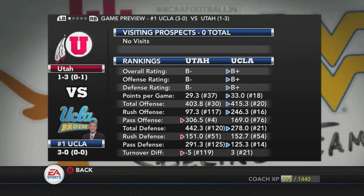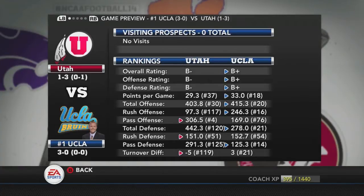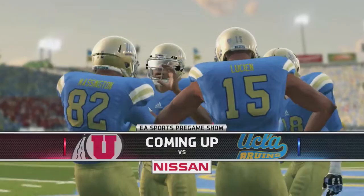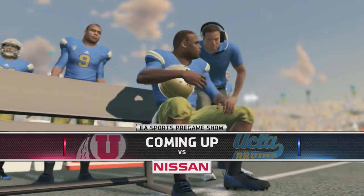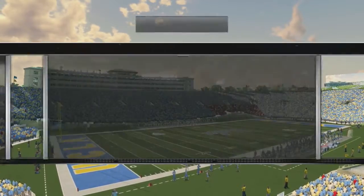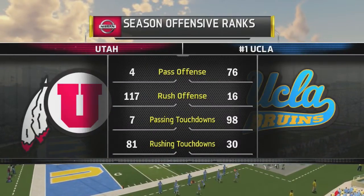What is up guys and welcome back to the NCAA Football 15 Dynasty with the Utah Utes, where today the Utes at 1-3 will be taking on the undefeated number one in the country UCLA Bruins. We'll be going up against Heisman candidate Brett Hundley, who's trying to lead the Bruins to a national championship in an undefeated season. Utah's trying to spoil their hopes here today — should be a good one. Let's get right into it.